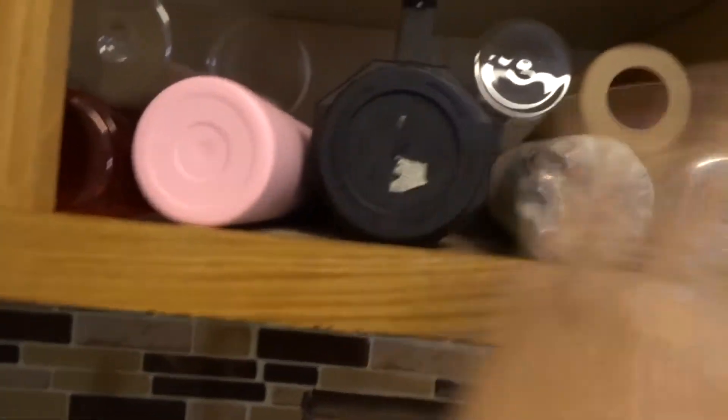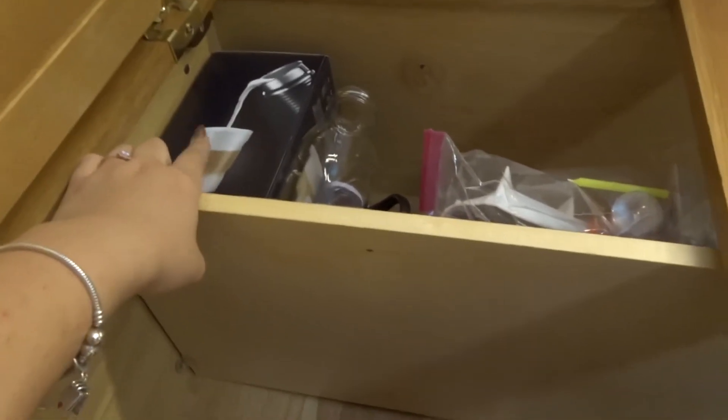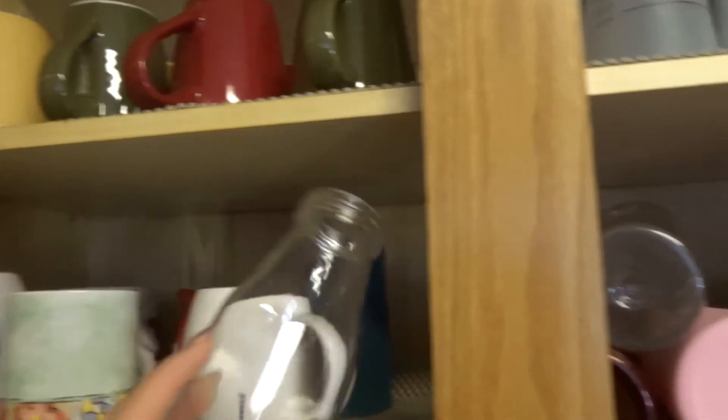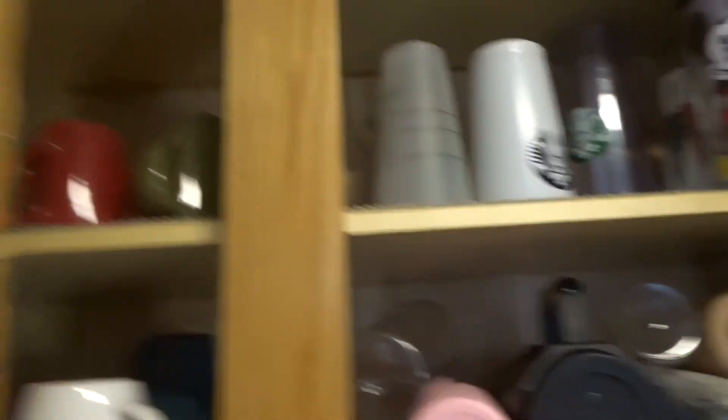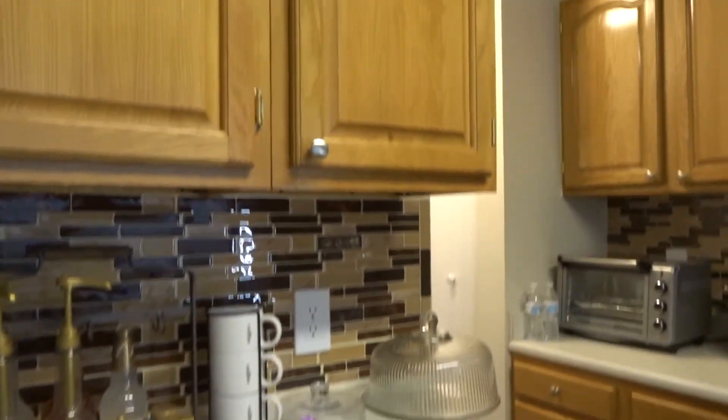Here I have all my bottles — I have so many, I don't even know why! Here's a little bit of a mess, we have plastic cups for parties, another machine for frothing milk, and little cute cups for coffee. That's all of it — that's how the whole coffee space looks!